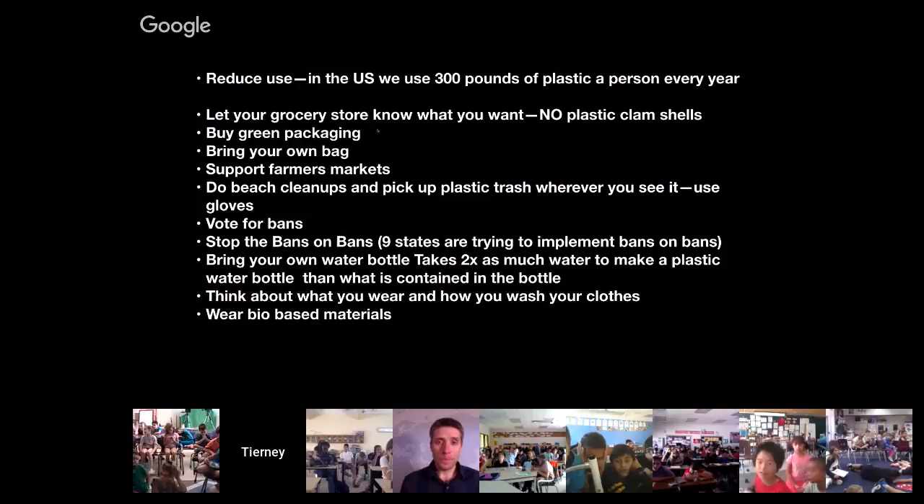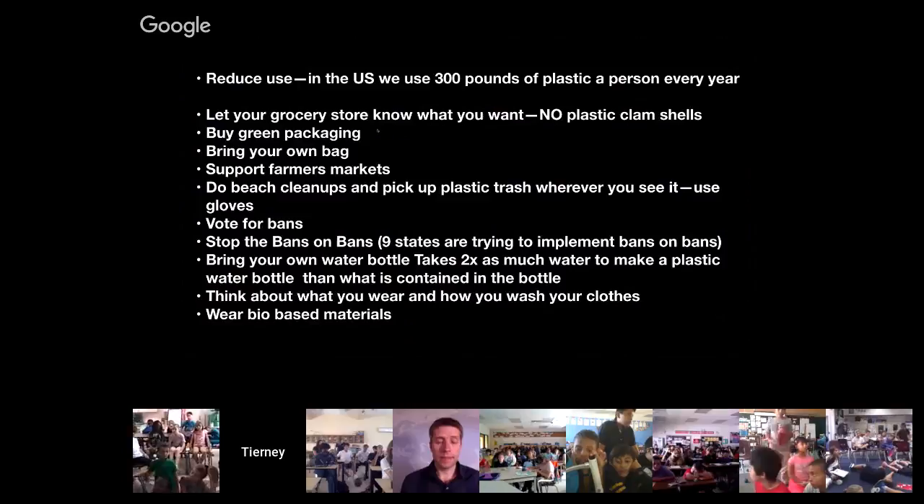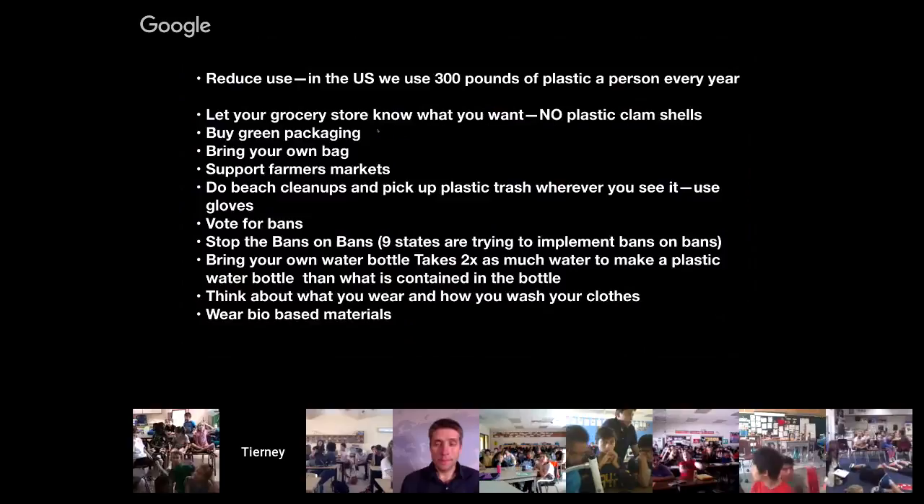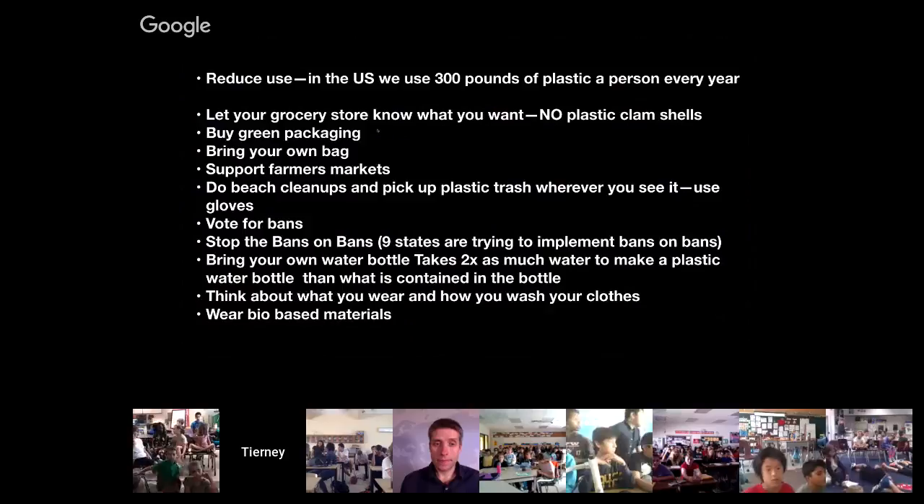One thing that really worries me is that there are nine states in the United States trying to put bans on bans — meaning they're trying to stop states from creating bans on plastic straws, which I think is really dangerous. States should be allowed to say, if we want to ban plastic straws and plastic bags, we should be able to do that. We also need to bring our own water bottles — it takes twice as much water to make a plastic water bottle than the water that's in it.